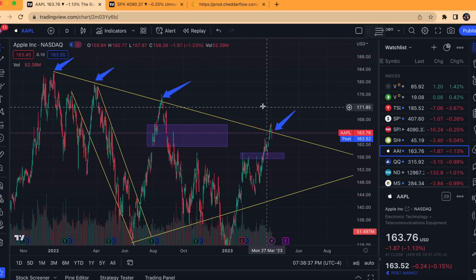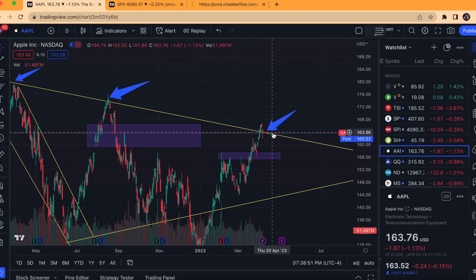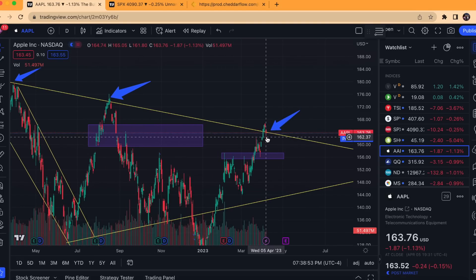This same trend line has prompted a lot of sell pressure in the past, so it's no surprise to see it having difficulty the last couple days around here. I'm looking for some form of confirmation, especially on the weekly candle tomorrow, to show that the candle is printing below the trend line.